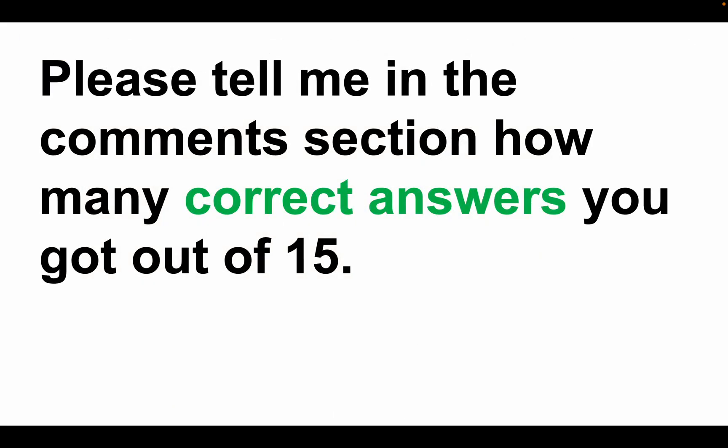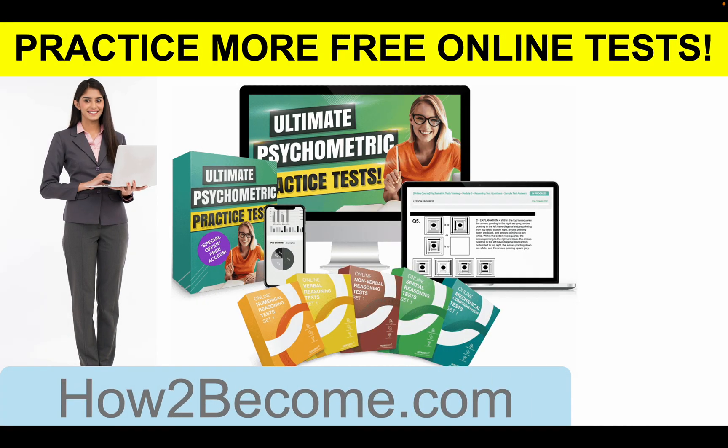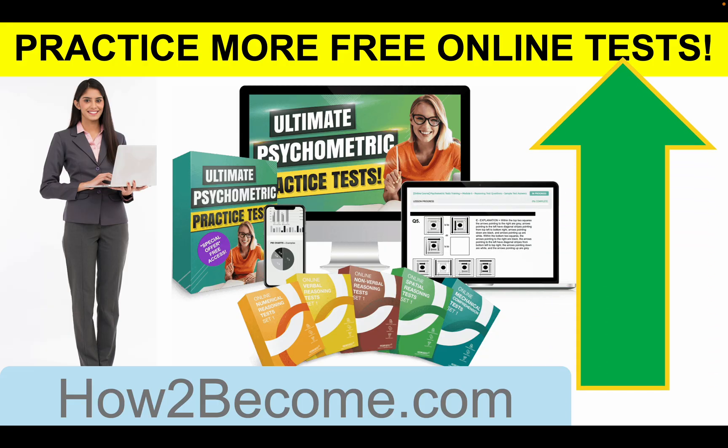Please tell me in the comments section below the video how many correct answers you got out of fifteen. If you got twelve or more correct, you are doing brilliantly. Thank you very much. Practice makes perfect. To get more practice questions, click that link in the top right-hand corner of the video and head straight through to HowToBecome.com, where you can get instant access for 30 days to my psychometric testing suite with lots of mechanical comprehension test questions. Thank you so much for watching. Don't forget to hit the subscribe button and give the video a like. Have a great day. Bye.